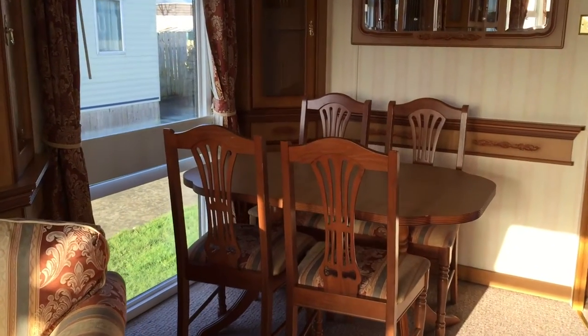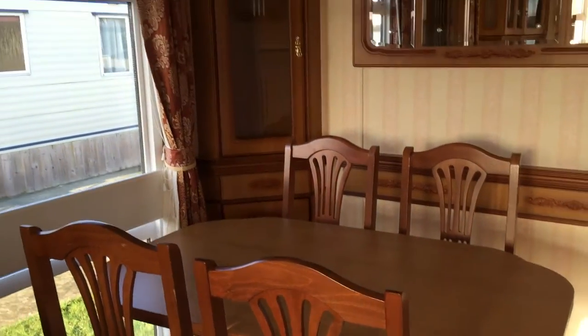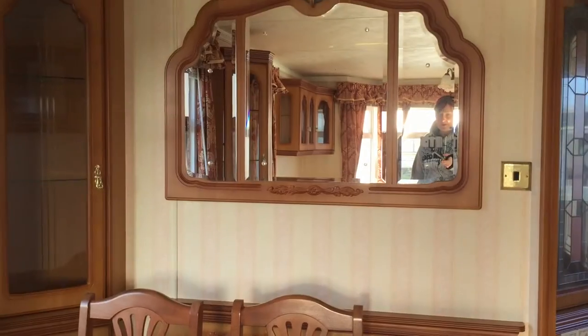Now into the dining room. We have our table and four chairs, and a unit as well with another big mirror.